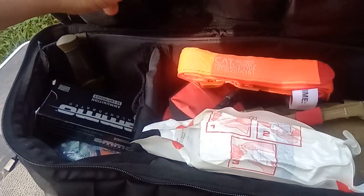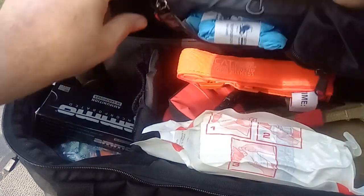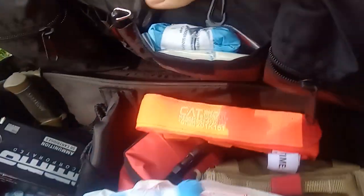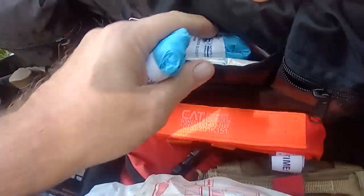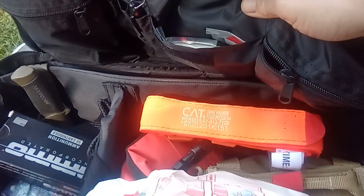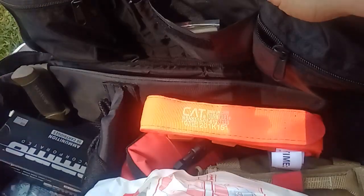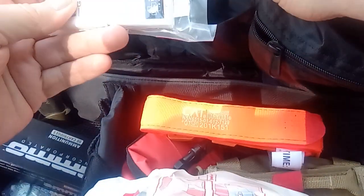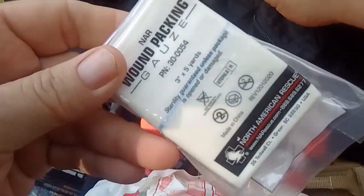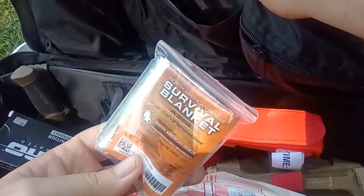In the main pouch I have a Sharpie marker, some nitrile gloves in case I have some kind of injury, some wound-packing gauze, more wound-packing gauze, and a survival blanket.